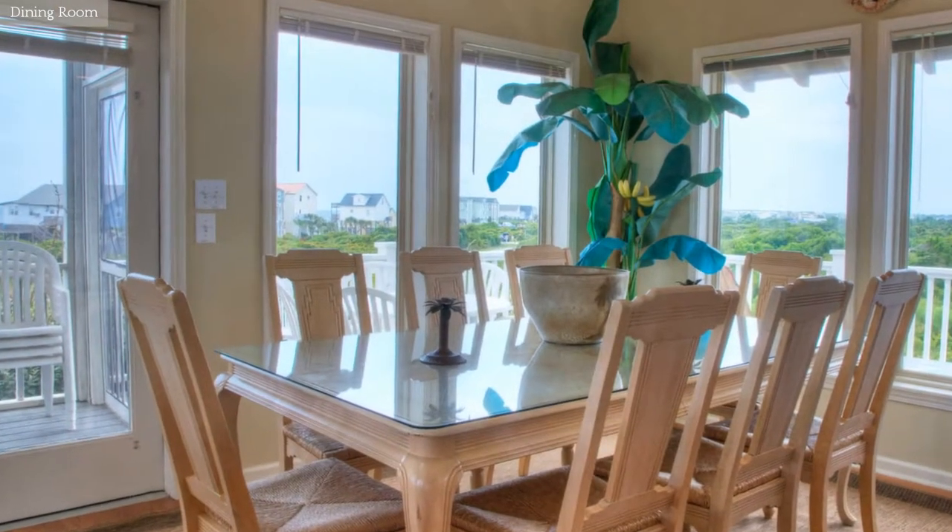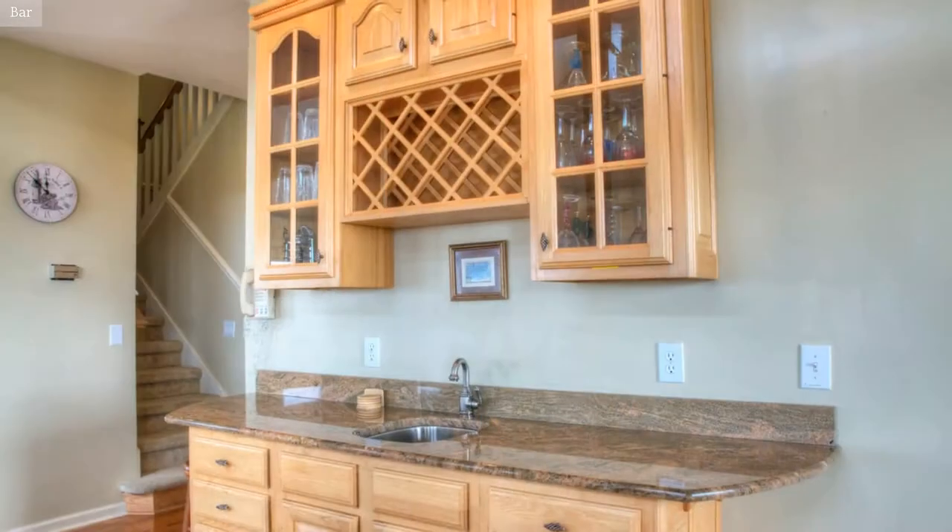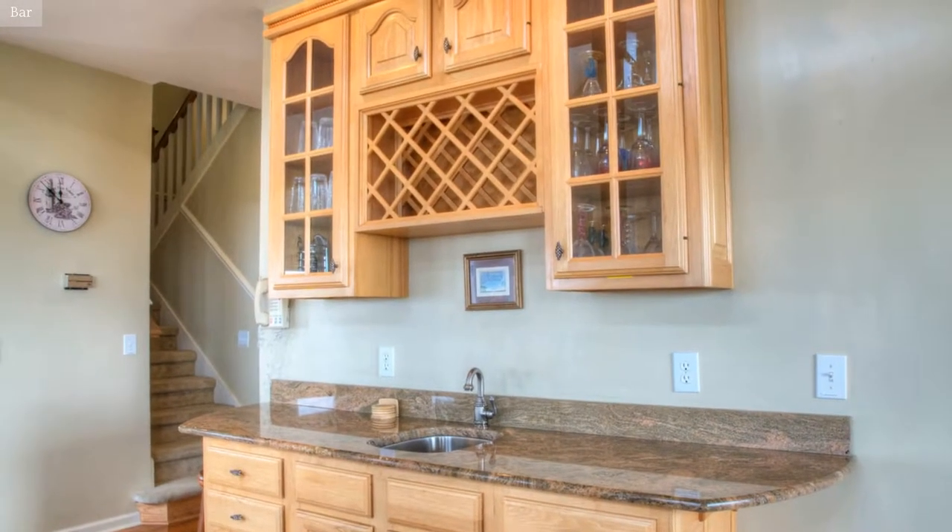Conveniently located just off the kitchen is this family dining area. This room features a custom-built wet bar with granite countertops.